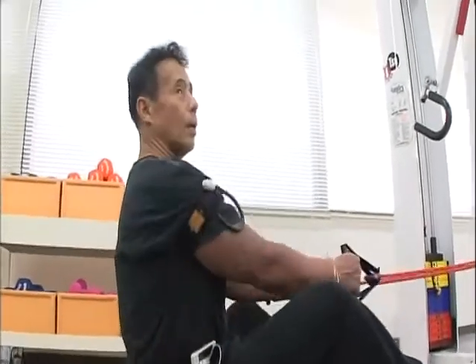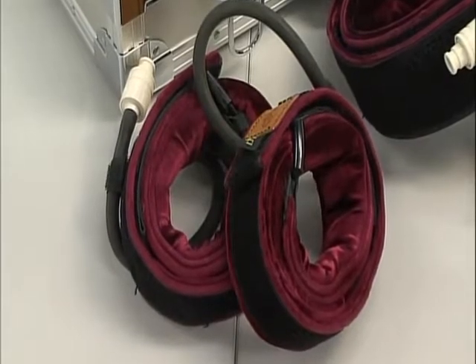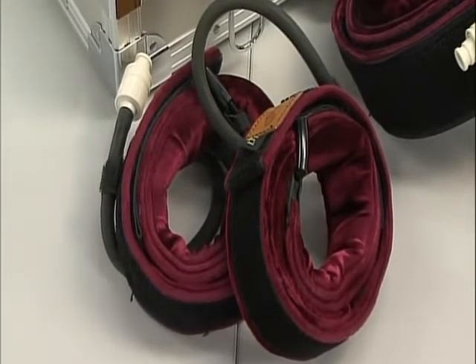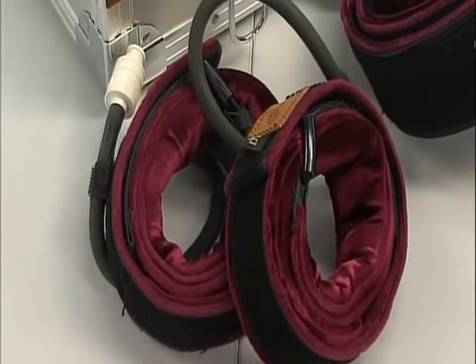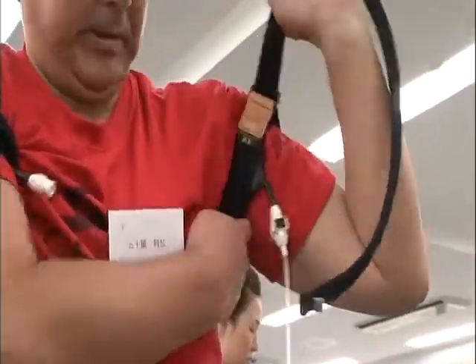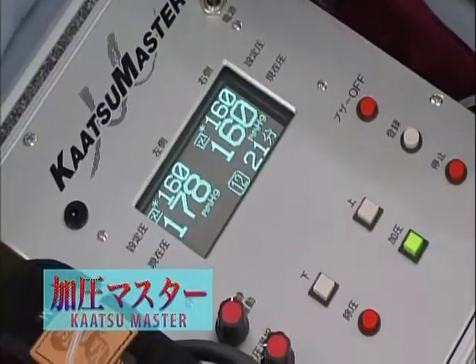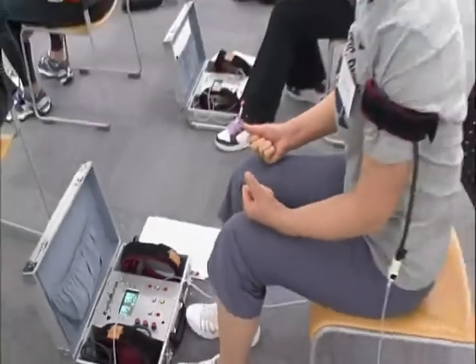It is a short, low-intensity workout that is highly effective. This is the special belt — the pressure can be altered by controlling the amount of air. You wrap the belt around the upper arm or leg, and then using this machine, the Kaatsu Master, the appropriate pressure is applied to each person.